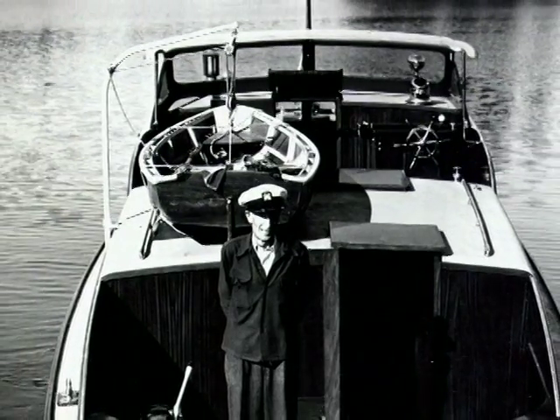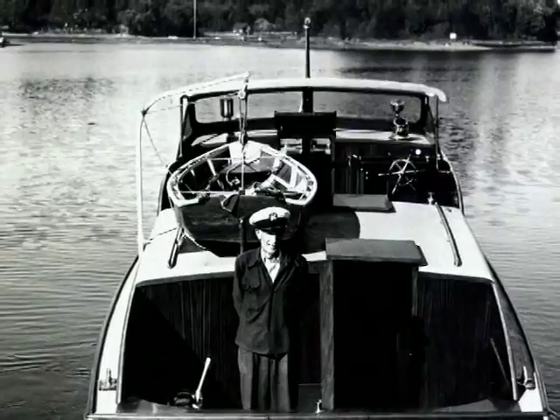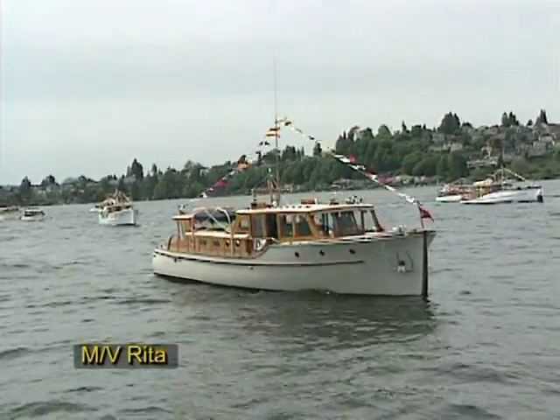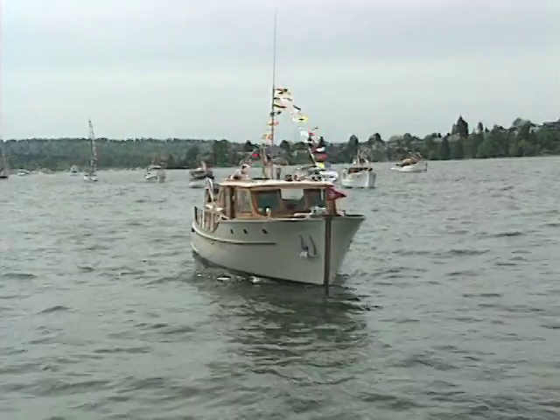Ed Monk was another designer that you can look at a boat and just instantly tell that it's a Monk design. He sort of pioneered the Northwest style of bridge deck cruiser with a raised foredeck and a wheelhouse halfway embedded into it, and did a lot of variations on that thing.